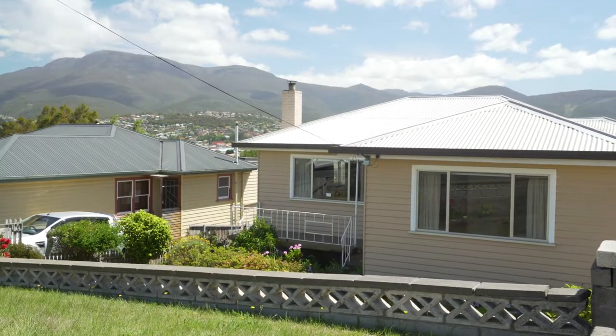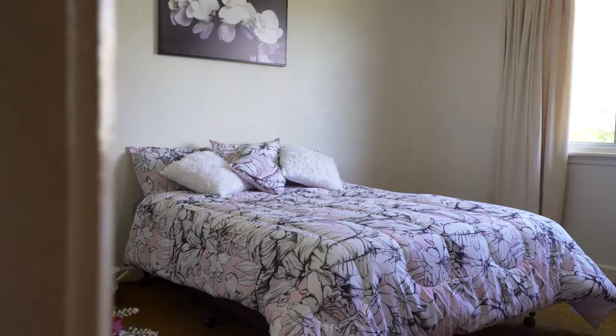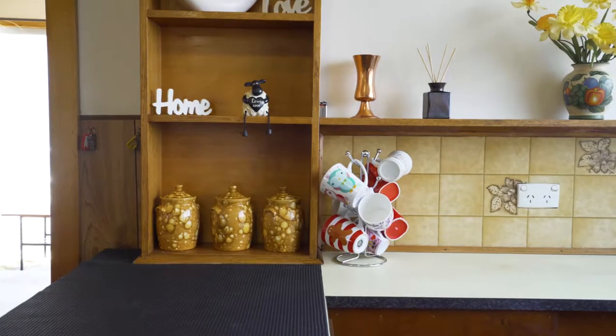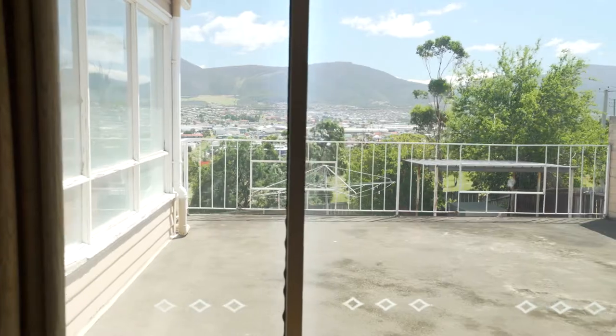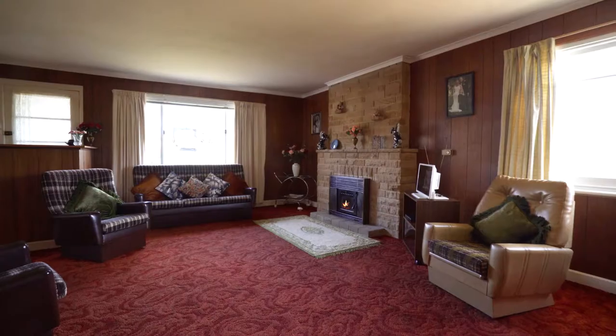This picture-perfect property has an incredible layout. Each of the bedrooms are spacious, the original kitchen and bathrooms have been immaculately maintained, and what I think I love most — dual living zones or the option for a fourth bedroom.